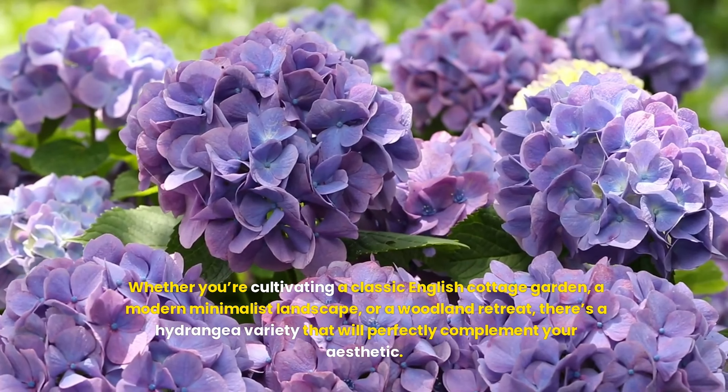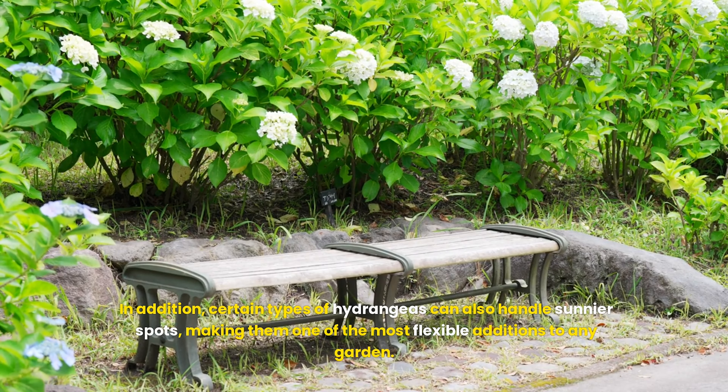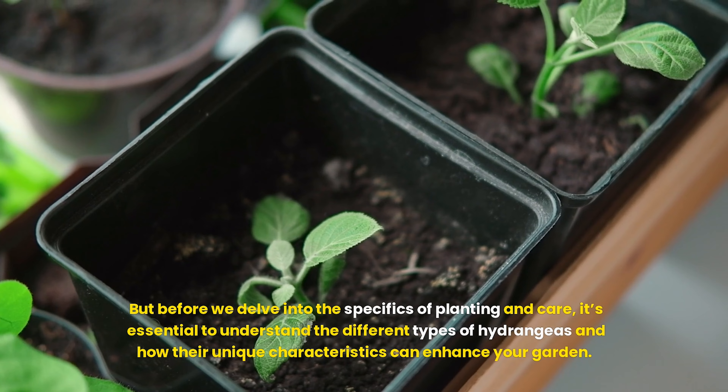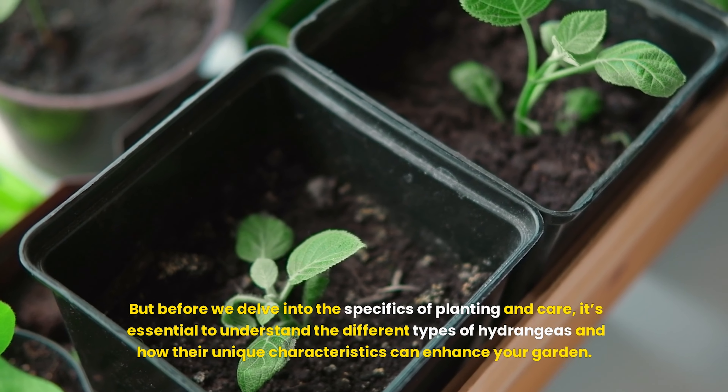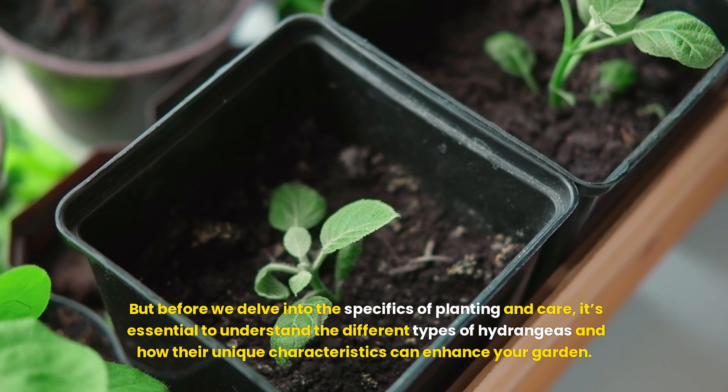The allure of hydrangeas is not just skin-deep. These plants are remarkably adaptable, capable of thriving in a range of conditions. They can be grown in almost any soil, and their love for shade makes them ideal for gardens where other sun-loving plants might struggle. In addition, certain types of hydrangeas can also handle sunnier spots, making them one of the most flexible additions to any garden. But before we delve into the specifics of planting and care, it's essential to understand the different types of hydrangeas and how their unique characteristics can enhance your garden.